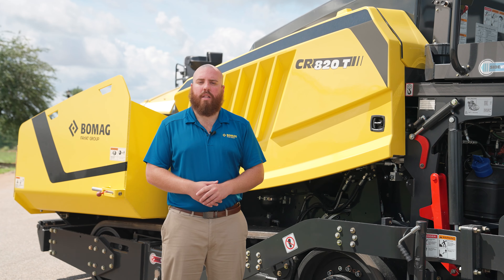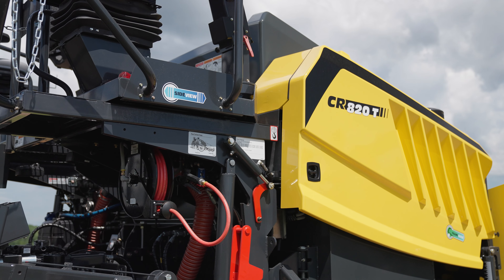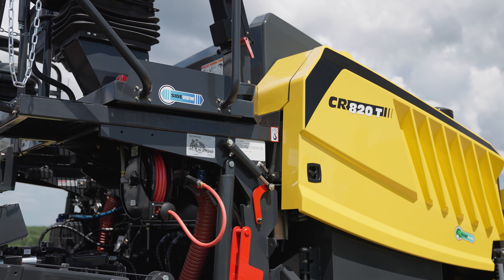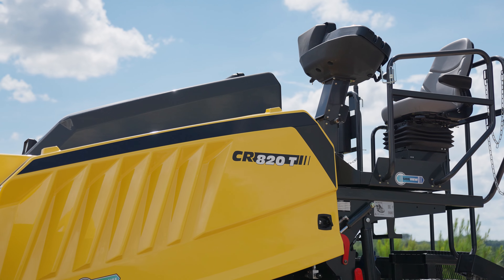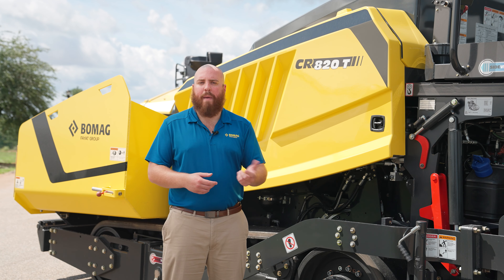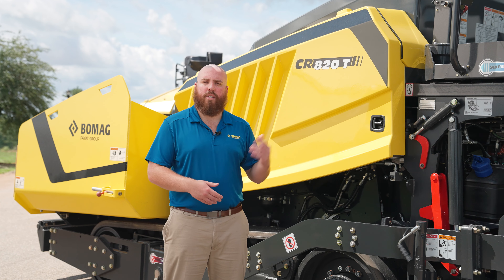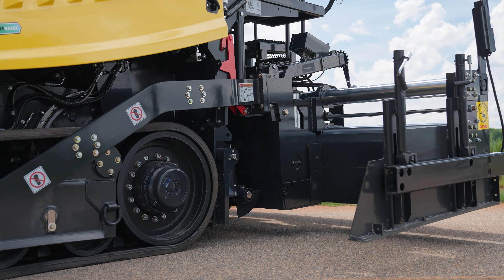It's important to understand nomenclature when looking for the right paver. Next to me I have a CR820T, so let's use that as an example. CR stands for Cedar Rapids. The following numbers stand for the paving width the machine can reach. The first digit, 8, is the base paving width of the machine. The next two are the maximum paving width. So the CR820 has a base paving width of 8 feet and can maximally extend out to 20 feet.